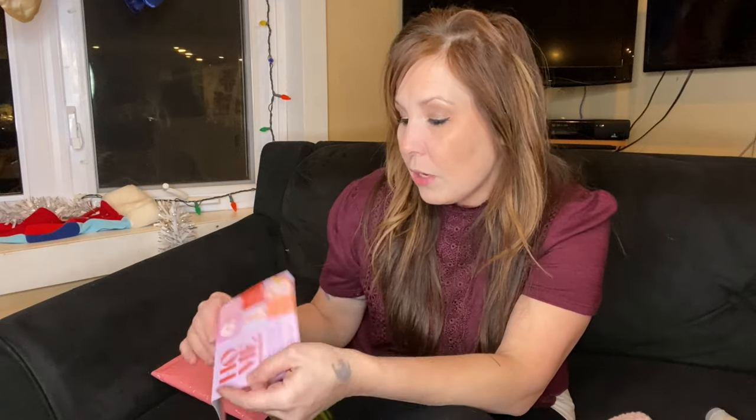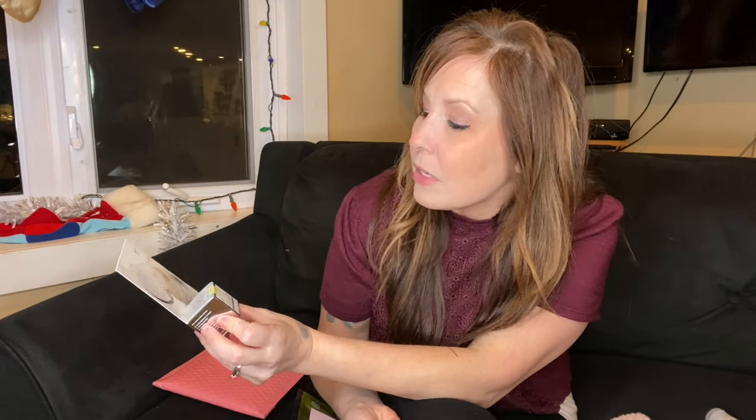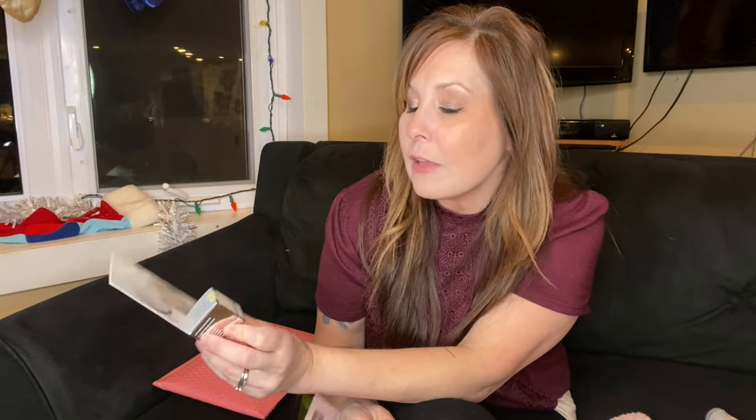I got the IT Cosmetics Confidence in Cream — because we all know we need that! I'm excited for that one. I'm always trying different eye creams and stuff, so we'll see if I like that one or not.